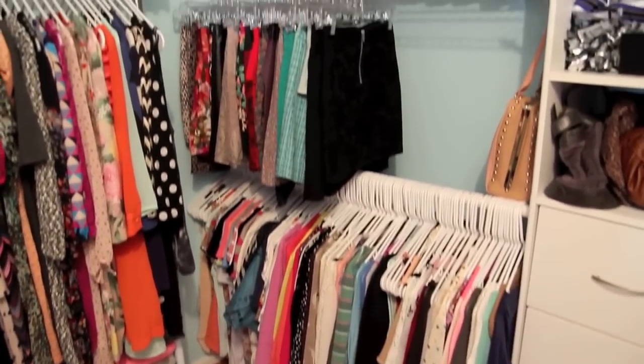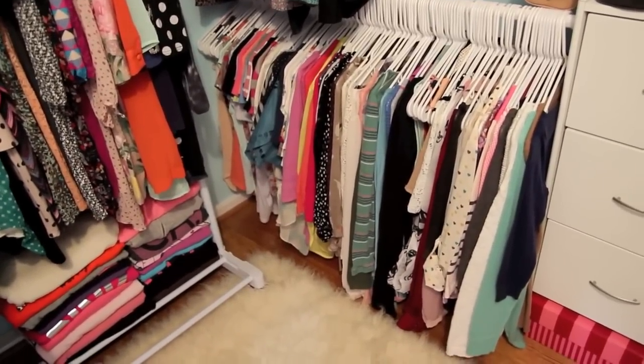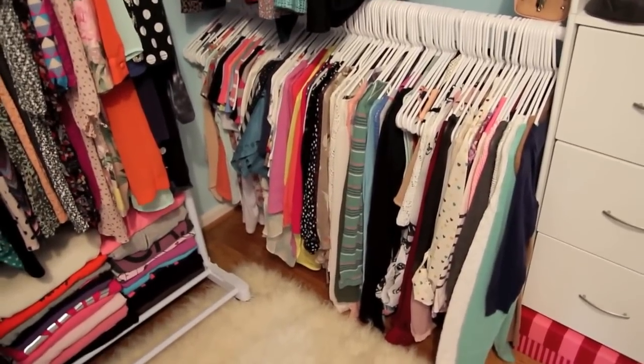Moving on to the next section of my closet. Down here on this rack is where I keep most of my shirts. I put away the ones that are super summery that I know I won't be wearing for a long time, so this is all my other ones.